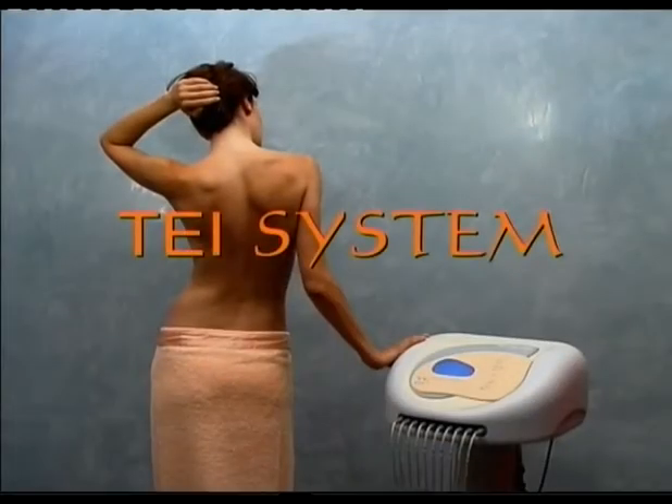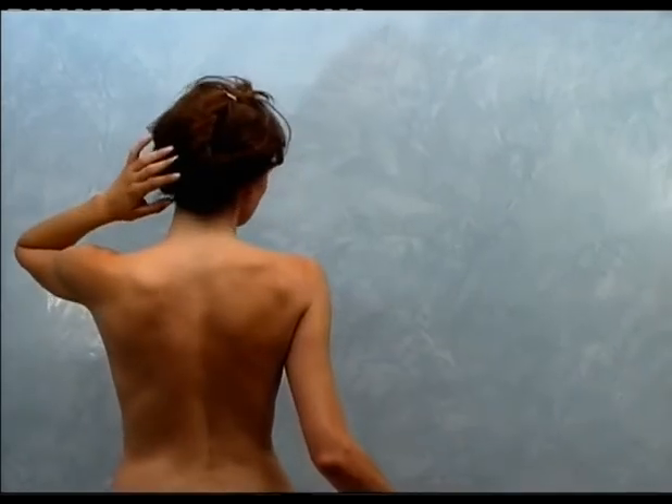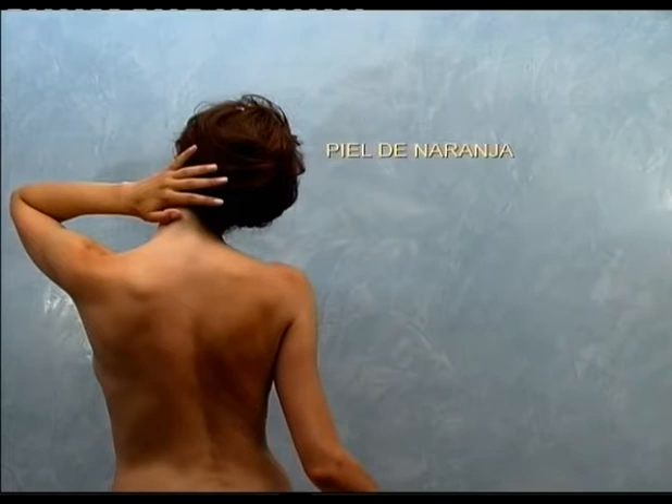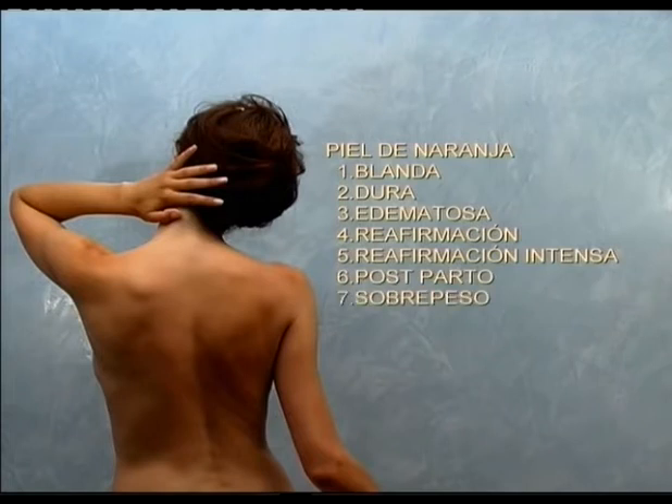Tei System provides specific programs to effectively and fully address the beauty problems most often encountered: orange peel skin in 3 programs — soft, hard, and edematous — firming, intense firming, post-childbirth, overweight, localized fat, activator, and draining.